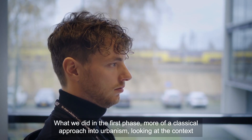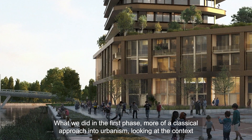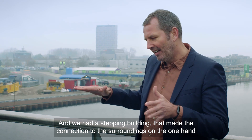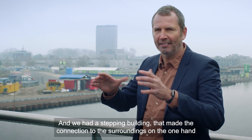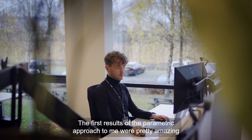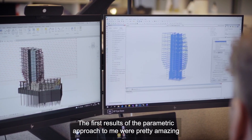In the first phase, we took a more classical approach to urbanism — looking at the context, shaping the volume within the building envelope. We had a stepping building that made the connection to the surroundings, and really established a relationship between the tower and its context. The first results of the parametric approach were pretty amazing.